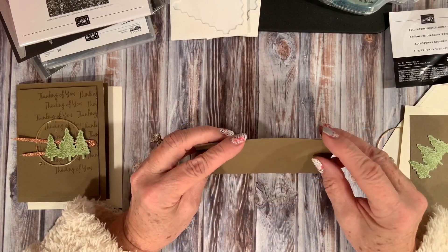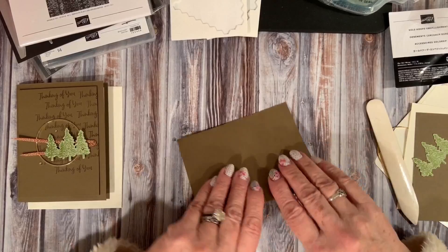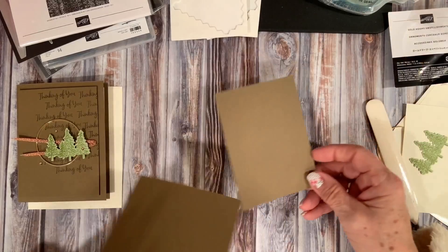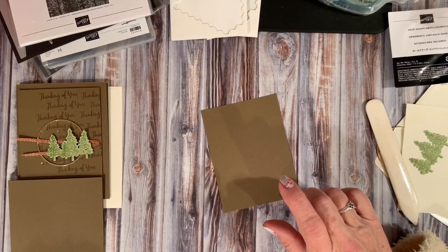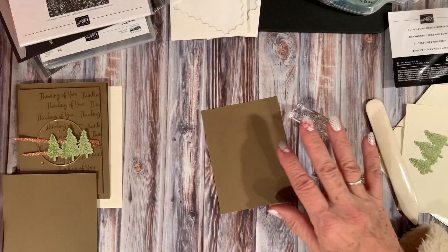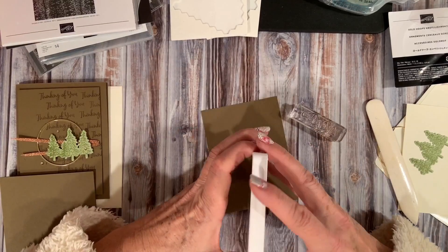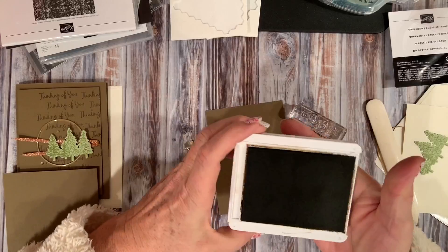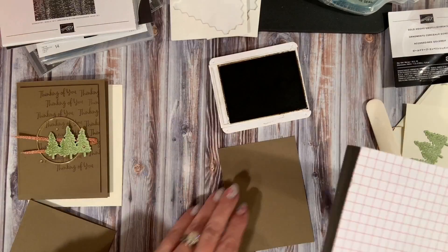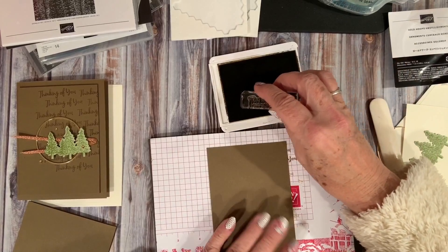We're going to match up our edges and bring in our bone folder to give it a really nice crisp crease. Next, we're going to bring in our piece of Soft Suede, and using the 'Thinking of You' stamp from the In the Pines stamp set, I'm going to stamp with Soft Suede ink — so it's going to be a tone-on-tone. I have my stamping pad in here, and because we're using the photopolymer, it just works a little bit better to have that cushion underneath.